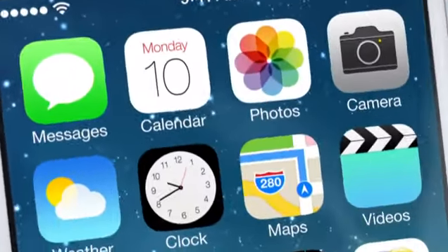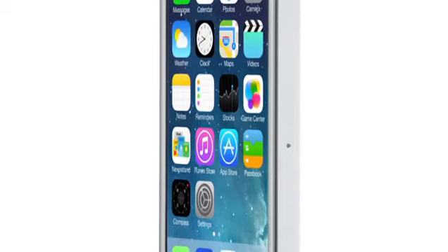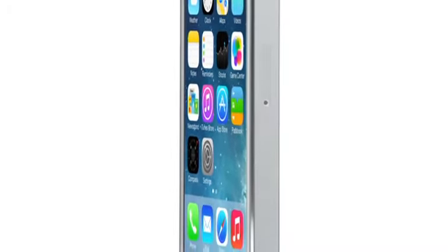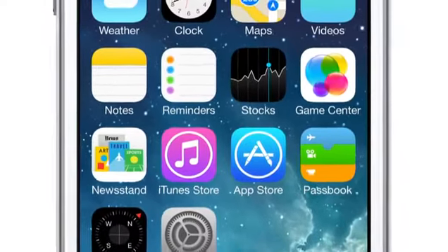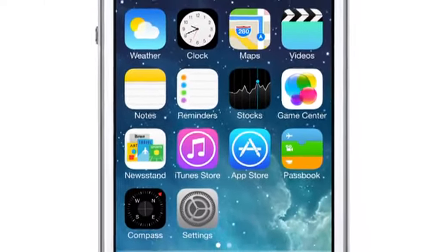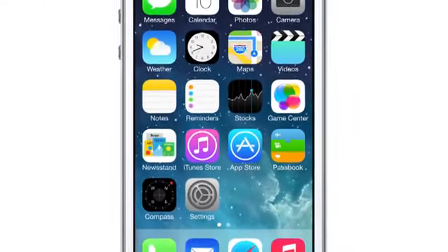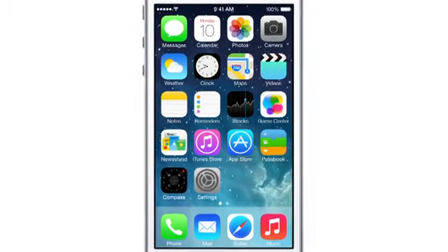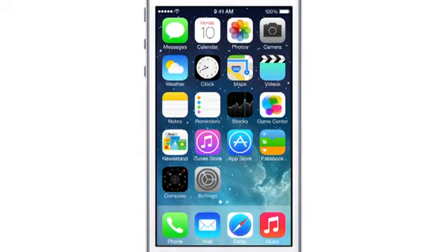iOS 7 brings with it the most significant changes that we've made to the user interface since the introduction of the very first iOS. To create it, we brought together a broad range of expertise, from design to engineering. With what we've been able to achieve together, we see iOS 7 as defining an important new direction, and in many ways, a beginning.